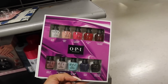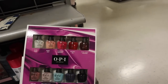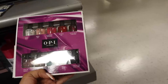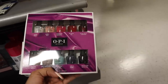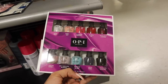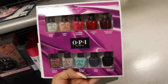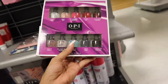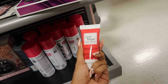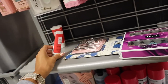All the way down here I found a holiday nail set — so exciting! You get Alpine Snow, Bubble Bath, Strawberry Margarita, Big Apple Red, I'm Not Really a Waitress, Lincoln Park After Dark, Less is More, Gelato on My Mind, Don't Bossa Nova Me Around, and Tickle My Fancy. All of these for $17 — such a deal! I love this brand. I also found Hands of Hope in fig and pomegranate as a stocking stuffer for about $2.